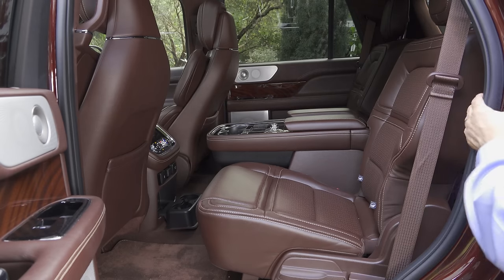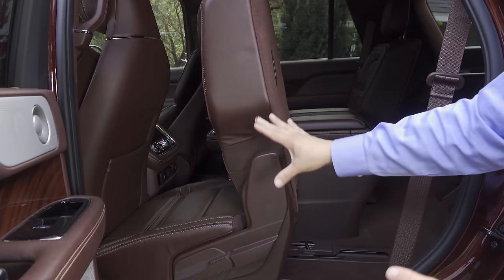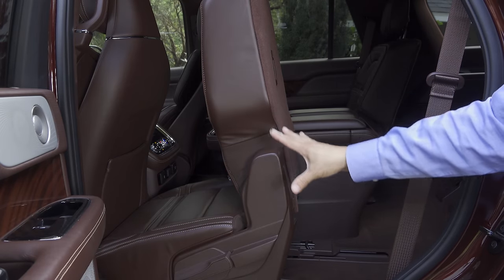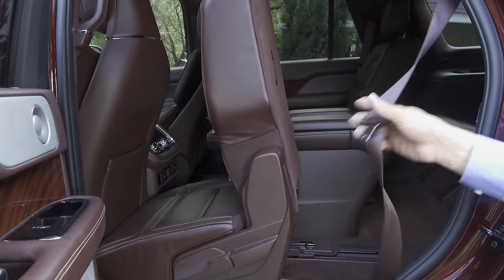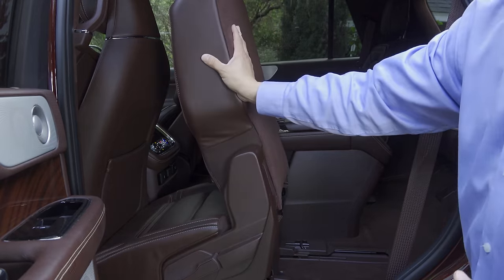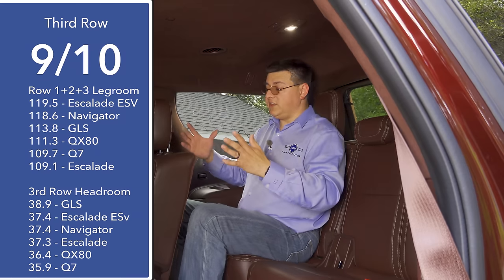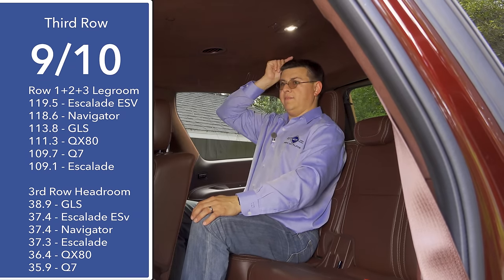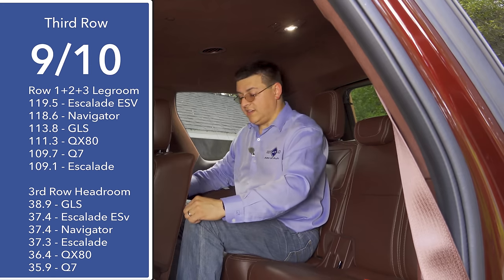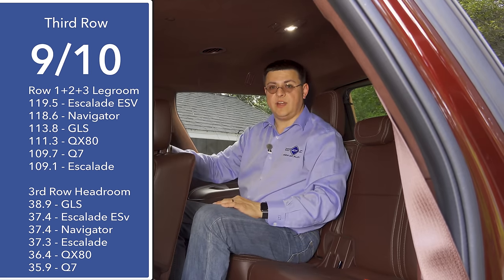A nice touch with the Navigator is that both captain seats will tilt and slide forward even when a child seat is latched into place. So as long as you're using those latch anchors and the top tether anchor — not the seat belt — you can slide this seat forward and get into the third row with the child seat still there. Hopping into the third row, we find a generous amount of legroom and headroom. I can sit upright with about an inch of headroom left and about an inch of legroom left, even with the second row slid all the way back.